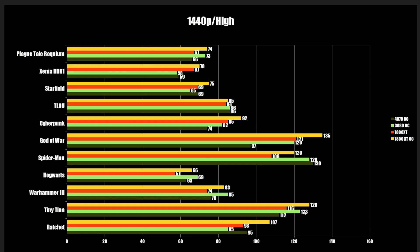Moving over to Tiny Tina, which is really a DirectX 11 title: the RTX 3080 outpaces the out-of-the-box 7800 XT, but when tuned and overclocked the 7800 XT does come in with a little lead. Warhammer tells a very similar story, except the 3080 is a little ahead, and Hogwarts is much the same sort of story.